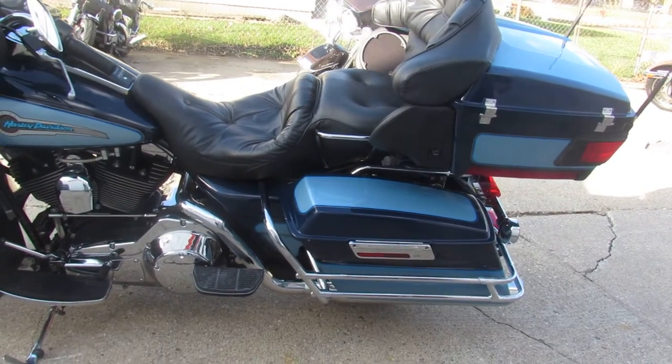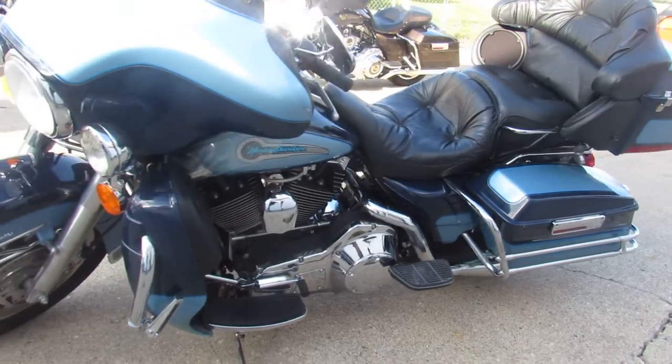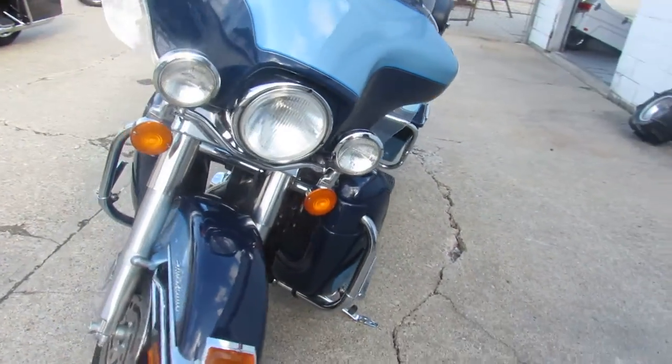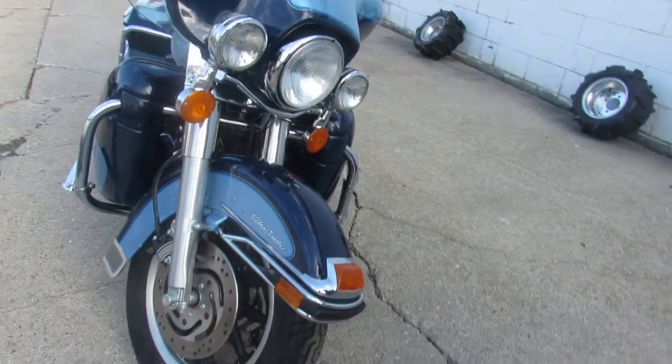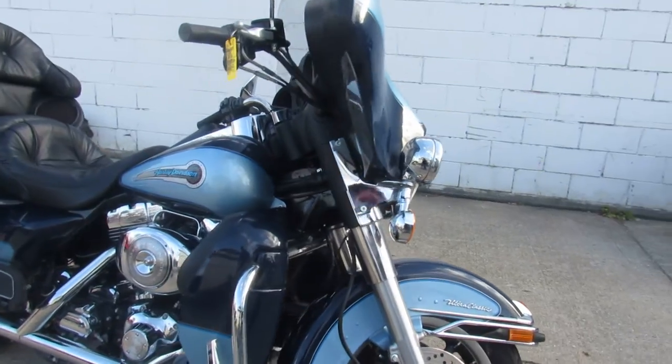Hey guys, ApprovalPowerSports.com here. Anybody looking for a nice, clean, low-mileage old Ulther Classic? This one here is a 2001, only 6,697 miles. You guys heard it right — 6,697 miles.